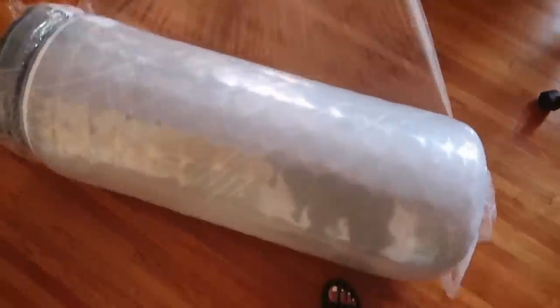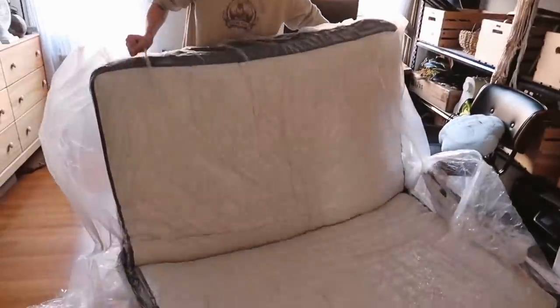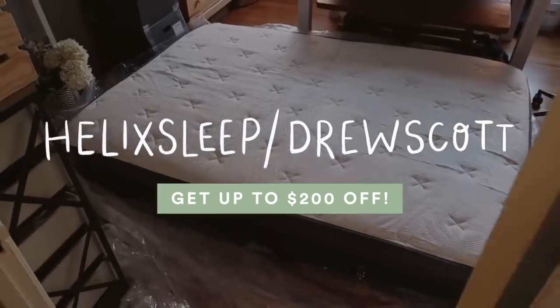I've had this mattress for about three months now and it is the most comfortable mattress I've ever owned. Helix is a premium mattress-in-a-box company — they ship your mattress directly to your doorstep, it's simple to set up, and I did mine by myself. They offer a 100-day sleep trial, so if you don't like it you can have them pick it up for a full refund. Use my link helixsleep.com/drewscott to get up to $200 off — it ships right to your doorstep.